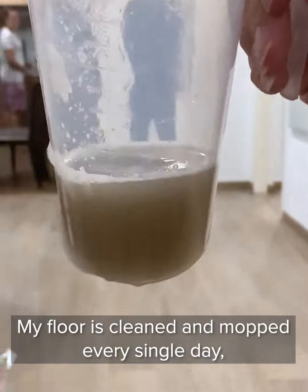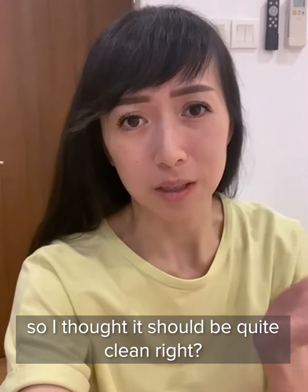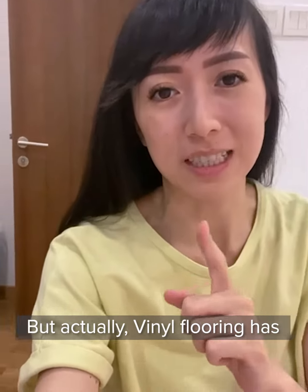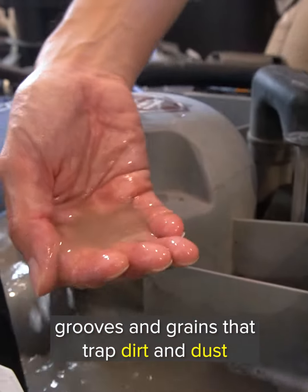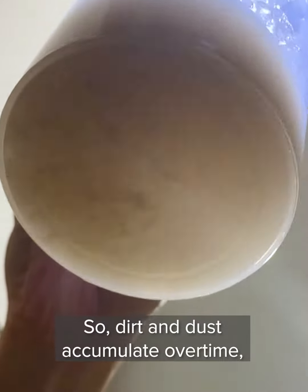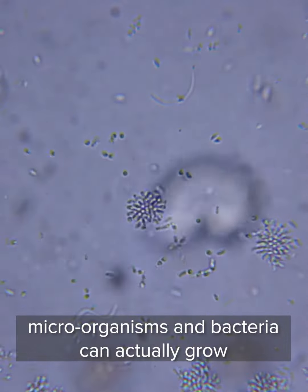My floor is clean and mopped every single day, so I thought it should be quite clean, right? But actually, vinyl flooring has grooves and grains that trap dirt and dust. So dirt and dust accumulates over time. Microorganisms and bacteria can actually grow and start living inside.